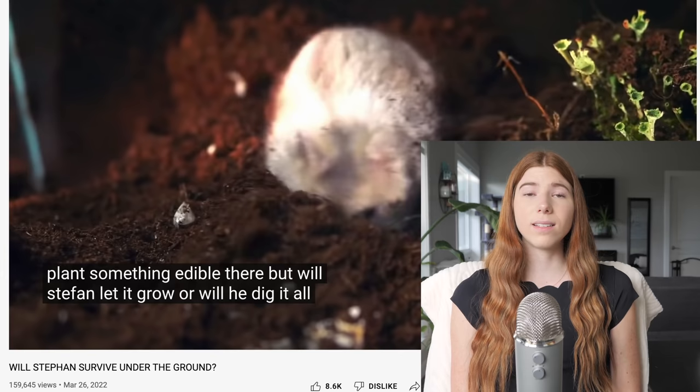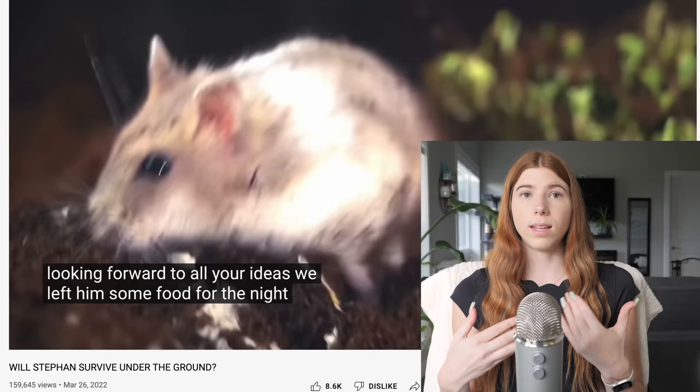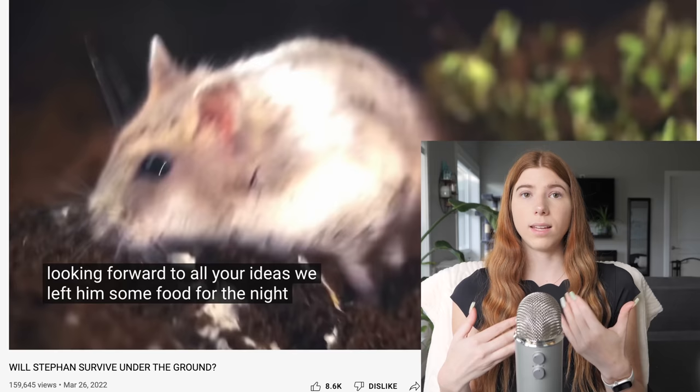They also missed out on a lot of enrichment — they just give Stefan a dish of food when they could have been scatter feeding or including dried sprays so he'd have to forage. They could have included sanitized leaves, flowers, herbs, cork logs, and grapevine wood on the top surface. The top surface is quite boring — just a stick, a house, and some moss. The only enrichment is the burrowing aspect, which is limited because the enclosure isn't very deep. Those are my thoughts — leave yours in the comments below, and I'll see you in my next video.